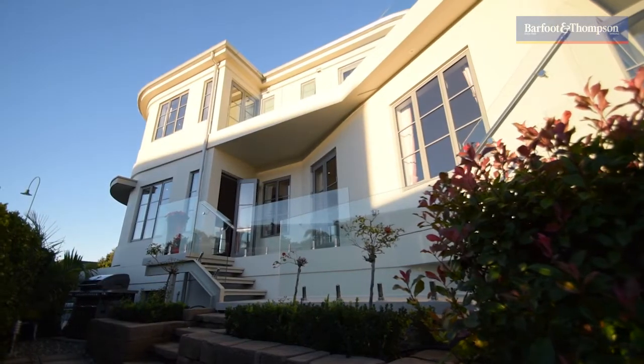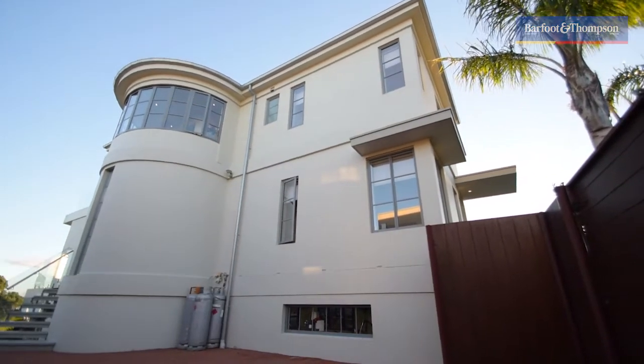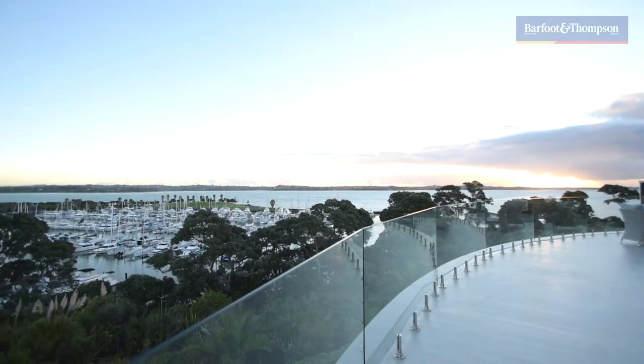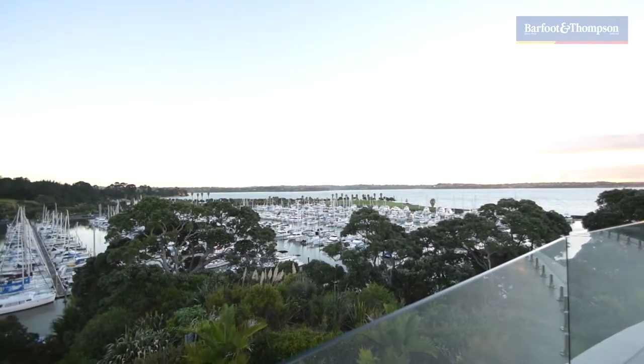Real estate like this is hard to beat. Let's have a look around. The Harbormaster's grand design is divided into three levels. From the entrance foyer you'll be drawn to sensational 180 degree sea views, while also enjoying the rural tapestry of the Whitford Peninsula in the distance.